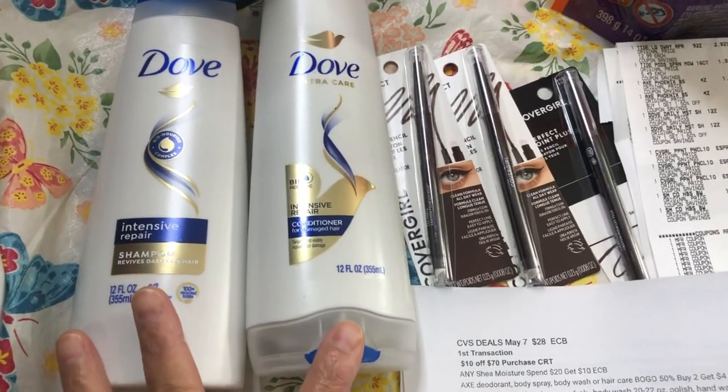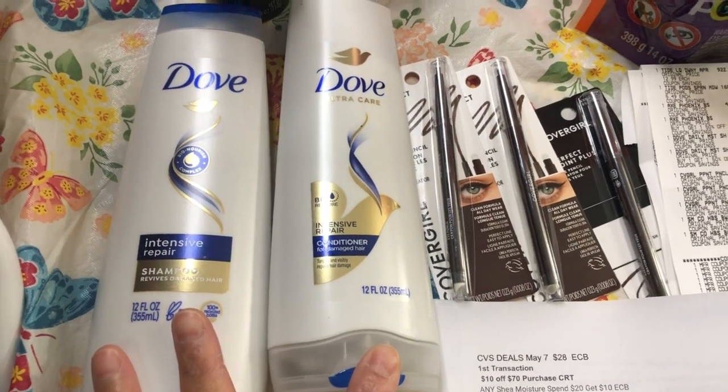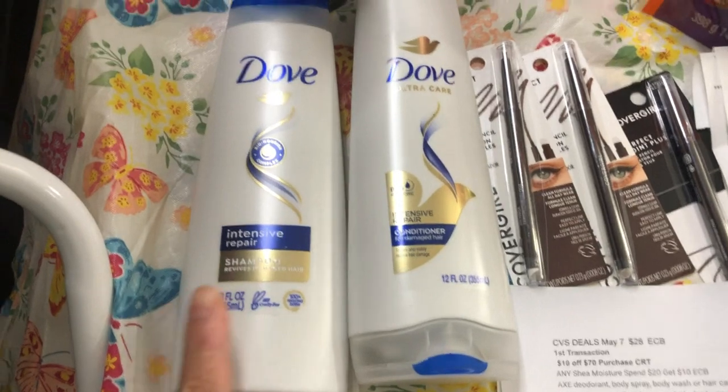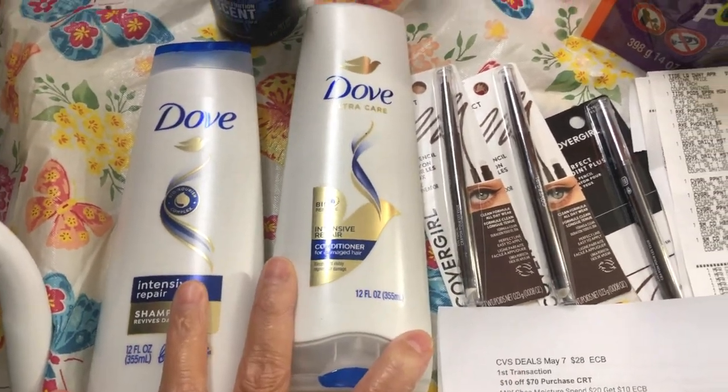When you buy two Dove products you will get a $5 ExtraBucks reward. I picked the Dove hair care, so I got two shampoos.